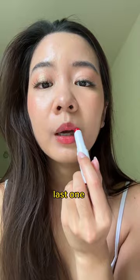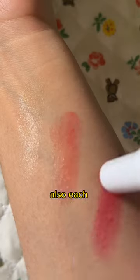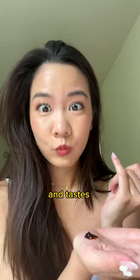Last one is shade three — this one's a brighter red but still super wearable. These are really moisturizing and don't cling to my dry spots. Also, each lip balm comes with a packet of Korean red pepper paste that is totally edible and tastes pretty good.